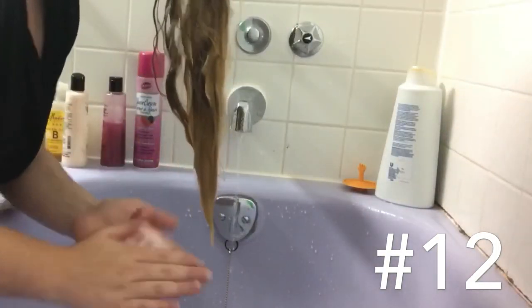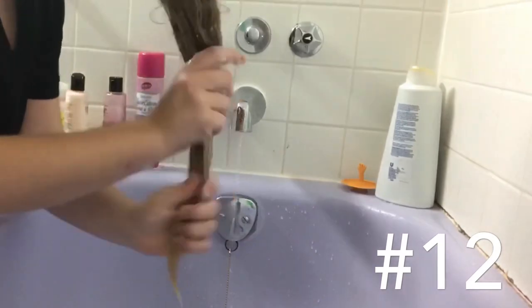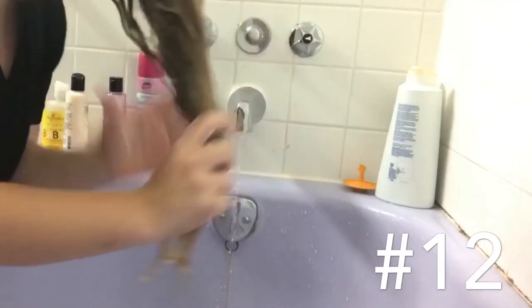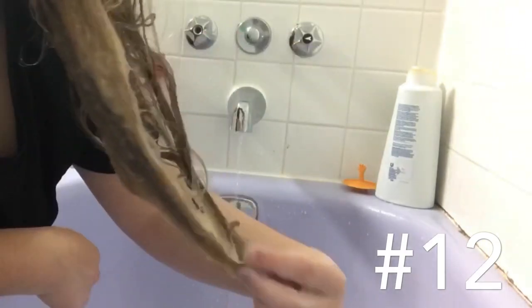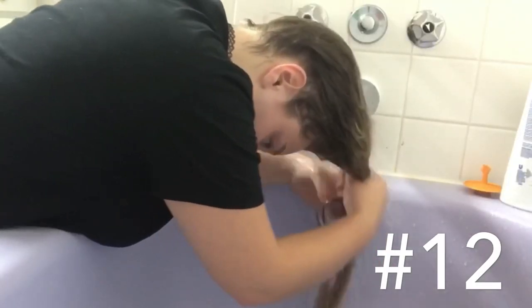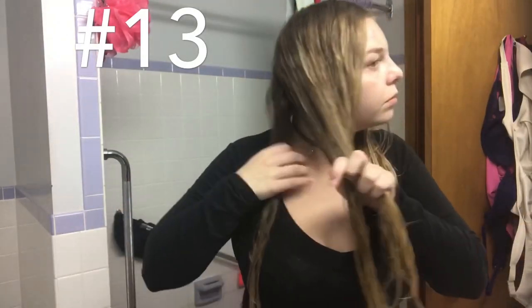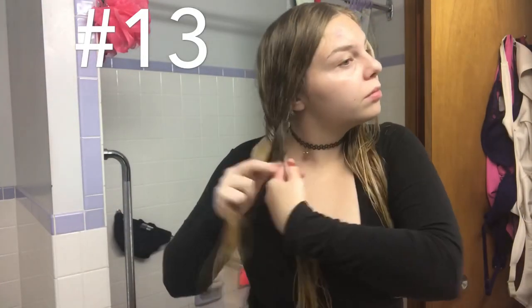Beauty hack number twelve: wash your hair over the bathtub — not lying in it, but hanging over it. I do this so conditioner and loose hairs don't get all over my body. It also saves water and I don't feel rushed to wash my conditioner out, so I can just chill, let it deep condition, and my normal shower routine isn't as long.